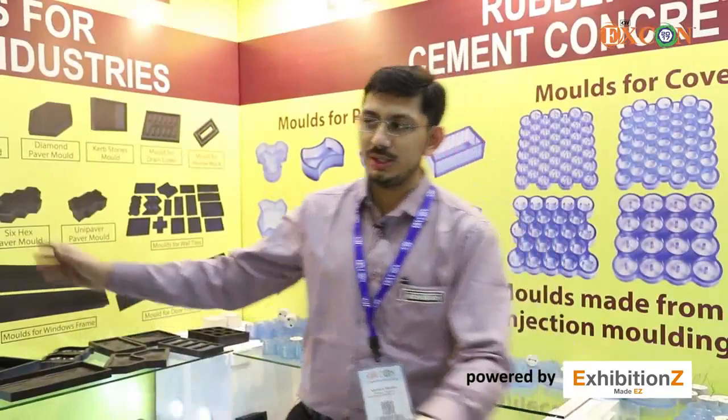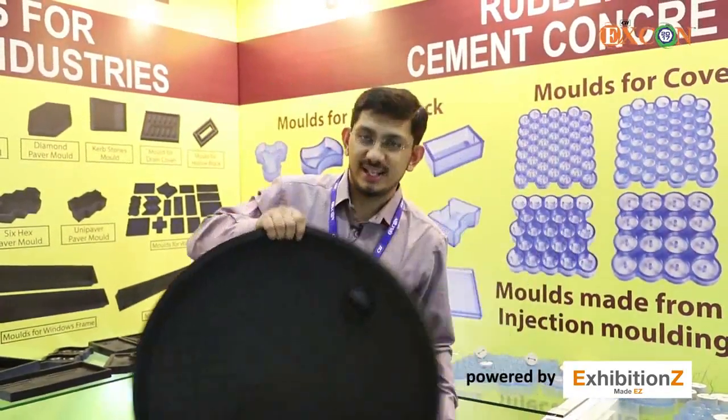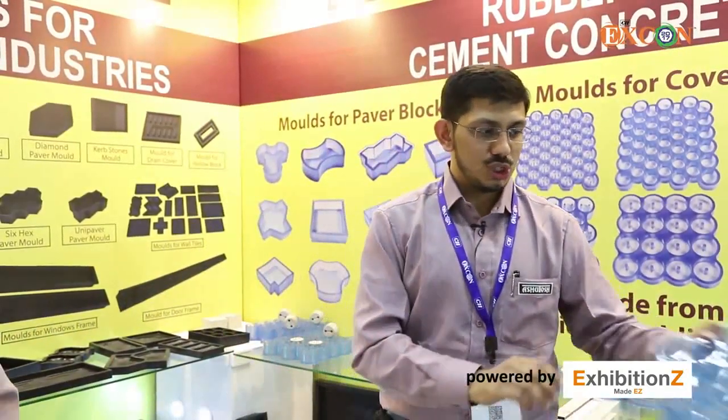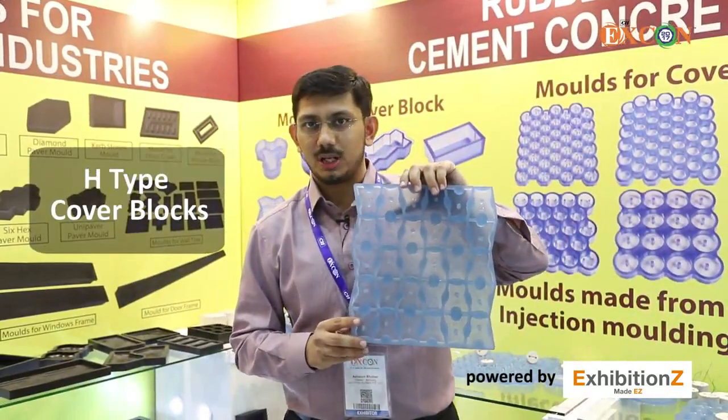We have manhole covers in huge sizes right from 600 to 715. We also have molds for cover blocks — with 2 holes, with no holes, and with different edge types.